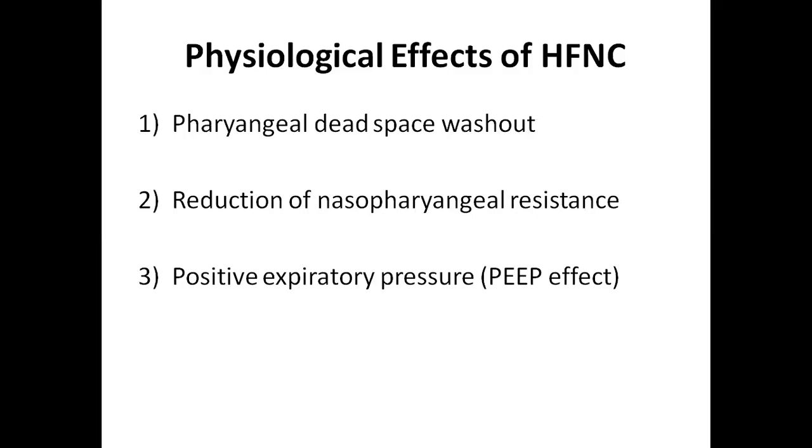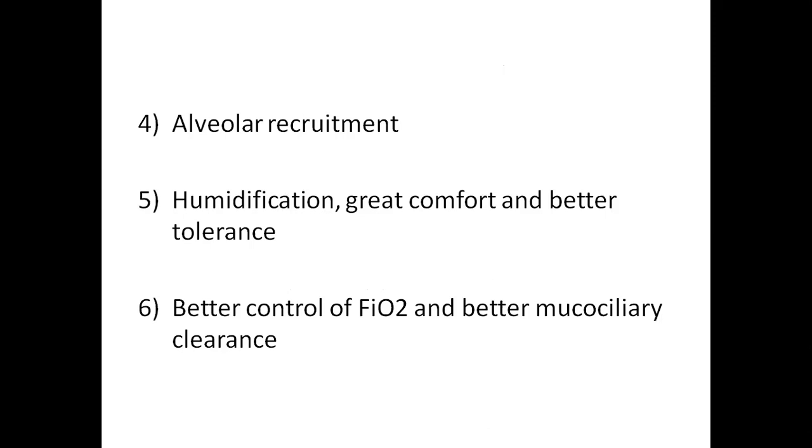High flow nasal cannula provides various physiological effects: pharyngeal dead space washout, reduction of nasopharyngeal resistance, positive expiratory pressure effect, alveolar recruitment, humidification of air providing greater comfort and better tolerance, better control of FiO2, and better mucociliary clearance. I will describe each one briefly.